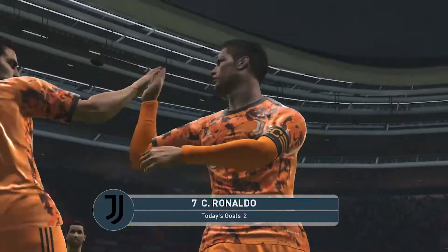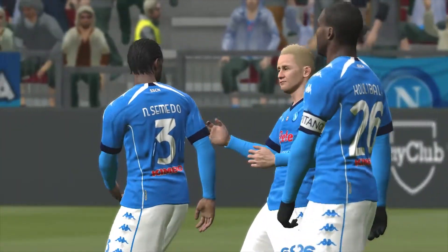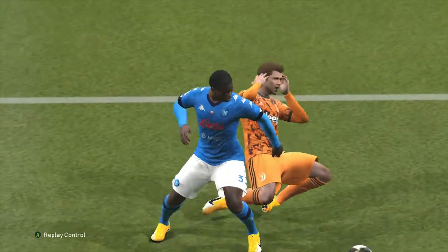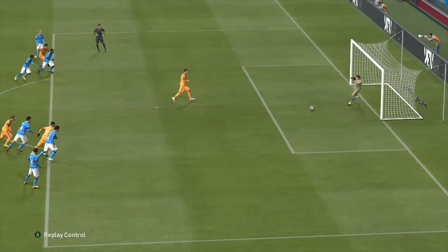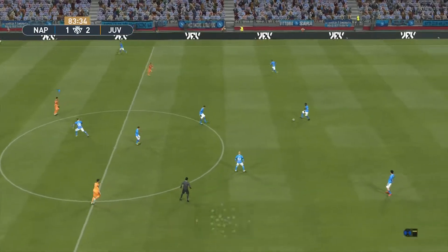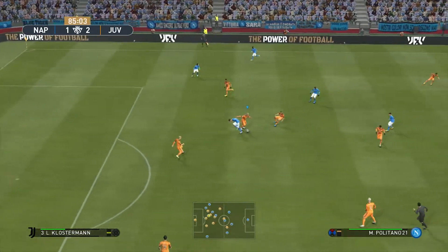Never in doubt. Well, the keeper certainly guessed right, but there was enough power to find the target. Juventus get themselves into the lead. Listen, when it comes to goals, in this team he's always the number one contender — and he's done it again.